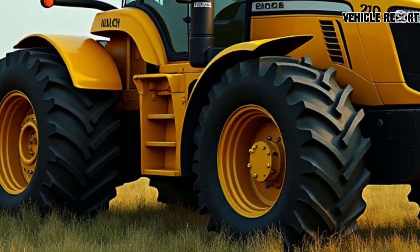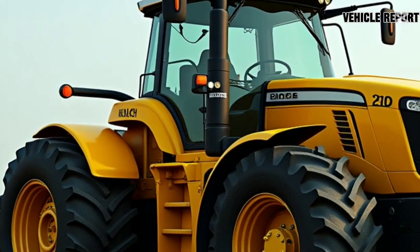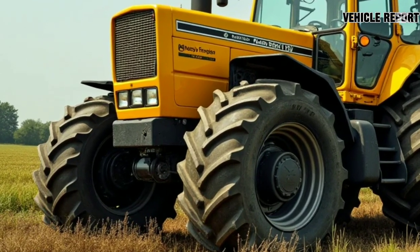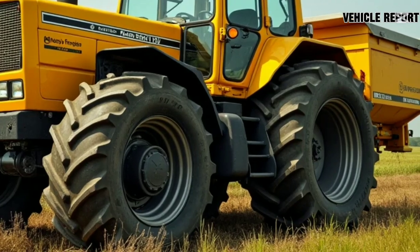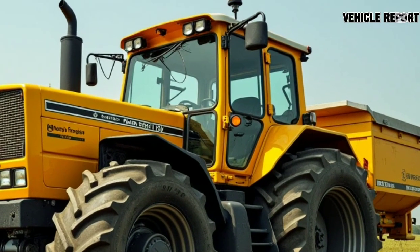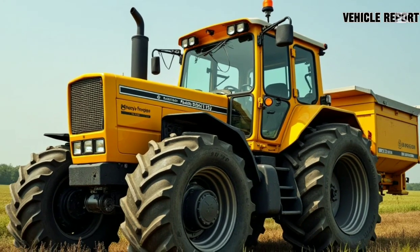Overall, the 2025 Honda Campervan offers an excellent balance of luxury and practicality for those looking to take their adventures on the road without sacrificing comfort or convenience. It's a solid choice for anyone who loves to explore but doesn't want to compromise on modern features or performance. If you're in the market for a new campervan, the Honda 2025 model might just be the vehicle you've been waiting for.